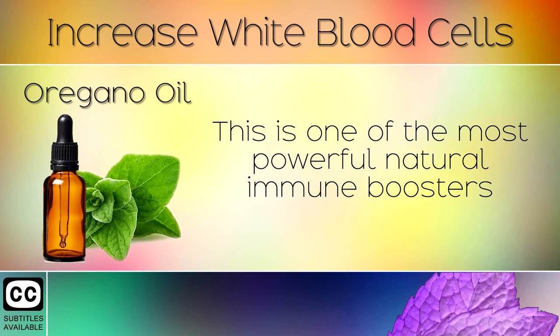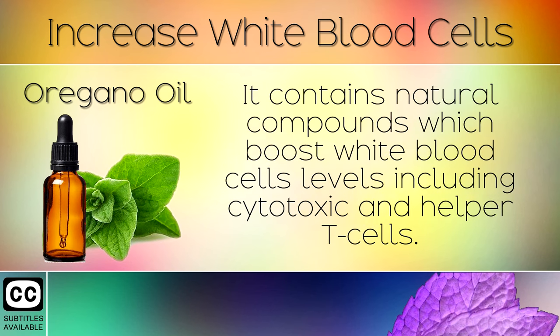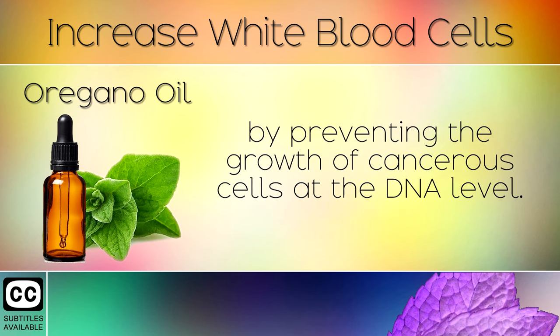8. Oregano Oil. This is one of the most powerful natural immune boosters when it comes to fighting infections that attack the lungs and respiratory system. It contains natural compounds which boost white blood cell levels, including cytotoxic and helper T cells. The powerful antioxidants also protect against cancer by preventing the growth of cancerous cells at the DNA level.